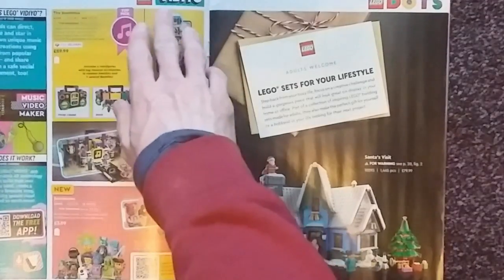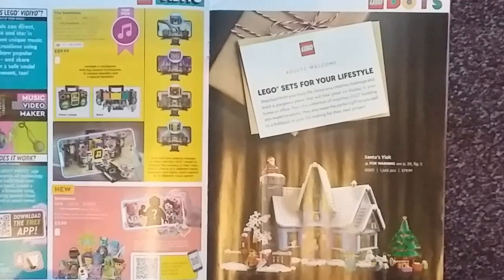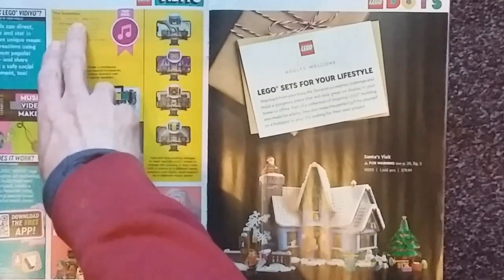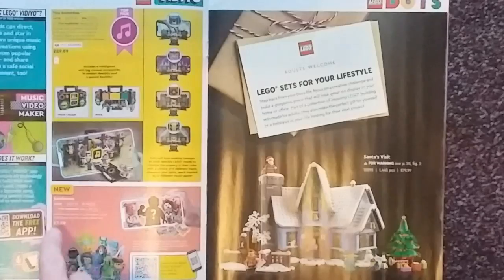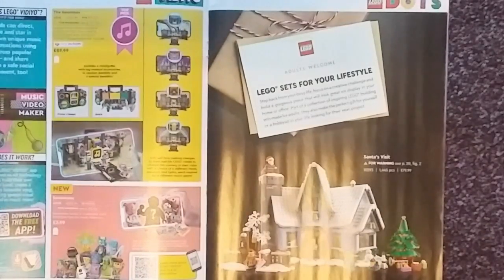Next we have the page for LEGO Vidiyo, which is showing two sets: the Boombox at 996 pieces going for £89.99, and the Bandmates which are 12 pieces and £3.99. I assume the Bandmates is basically a CMF-style collectible minifigure set.